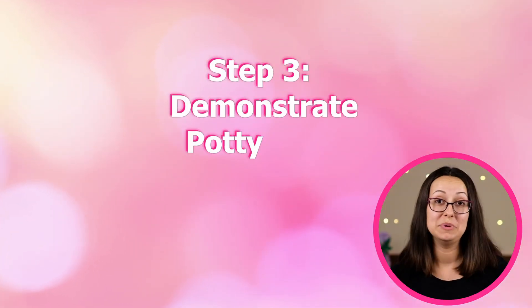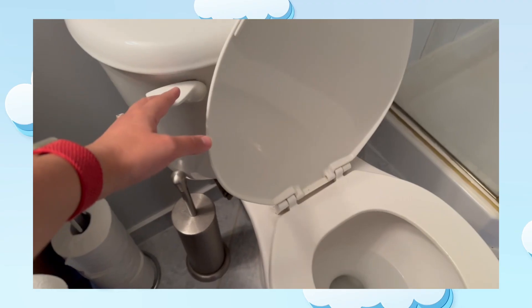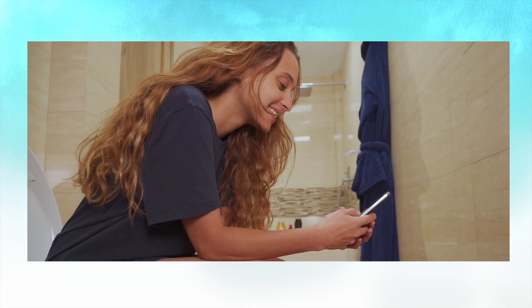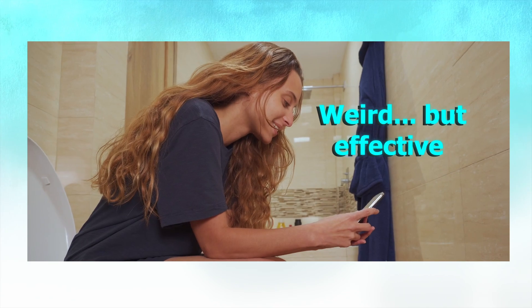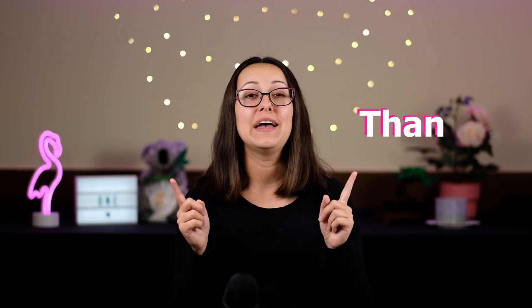The next step is demonstrating potty time. This one is actually really silly because you're either going to have to do a little bit of acting or actually do it for real. Whether you're a great actor or you just want to show them how it's done, it's important to actually demonstrate the process of going to the potty and then flushing, and showing them the toilet paper and how that functions. I know it sounds funny and silly and kind of weird, but trust me, it goes a really long way. When it comes to toddlers, actions speak louder than words.